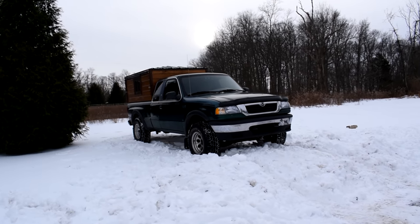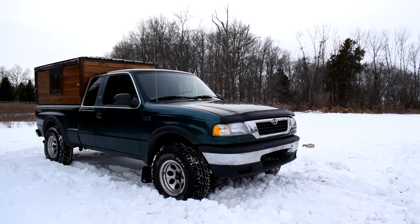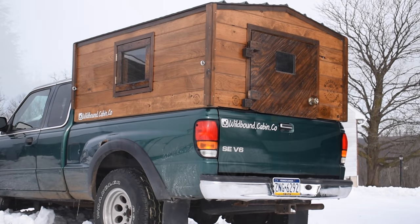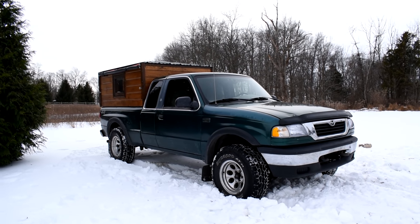Here in Pennsylvania, we got some snow this week. I figured it was a great time to pull the truck in the yard and give you guys a little tour of the insides and outsides of this truck and what exactly it is. So this is the original Wildbound Cabin Co. truck idea — this is kind of where it all began.